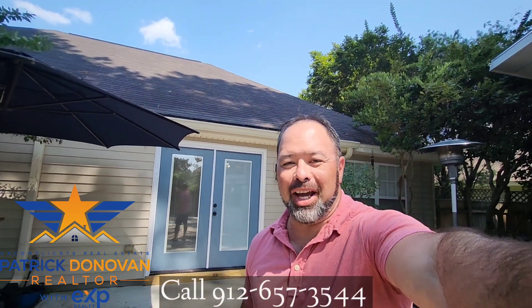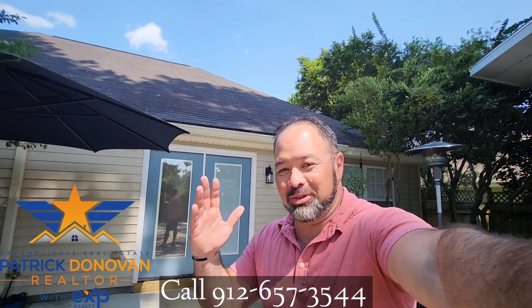So that's 128 Chinese Fur Court in Pooler, Georgia. If you have any questions, give me a call at 912-657-3544. Talk soon — bye.